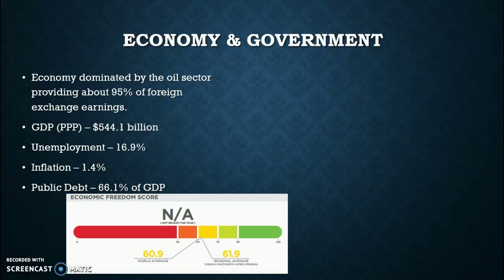The economy of Iraq is dominated by the oil sector, providing almost 95% of the foreign exchange earnings. This leads to oil being the number one export of Iraq. Their GDP is almost 545 billion dollars, but over half of this — at 66% — is public debt. Their inflation is a little high and their unemployment is very high. As you can see, their economic freedom is pretty much nonexistent. Right now it has not been recorded for this year, but in past years it was actually in the orange area and below world average.